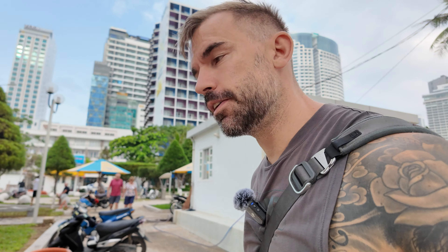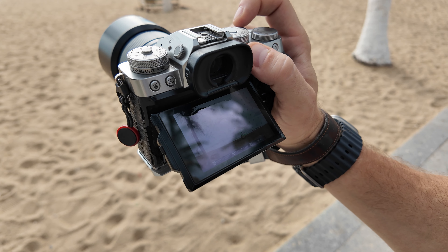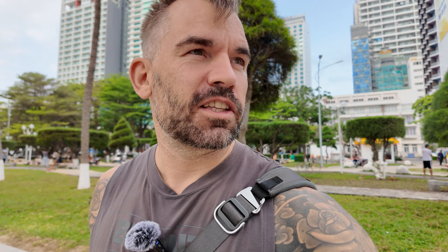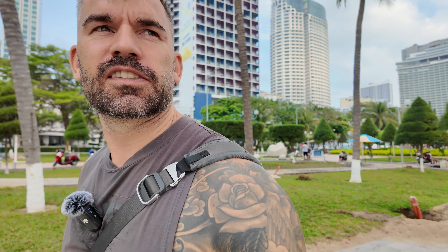I'm out with the Fuji X-T5 as always, and the 33mm f1.4 — that's my go-to setup for street photography on this one-year travel journey. It's the only prime lens I brought for street photography because it's the one I want to get better at using, and it's really growing on me. I'll probably have a practical in-field review of that lens quite soon, so subscribe to my channel if you want to check it out.